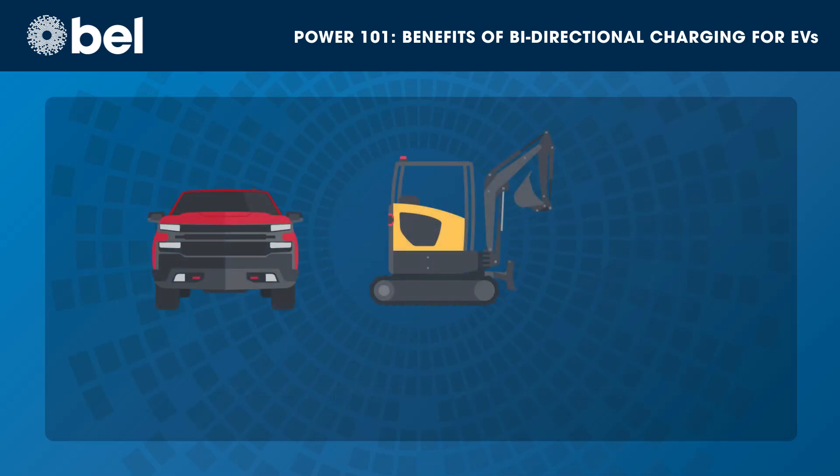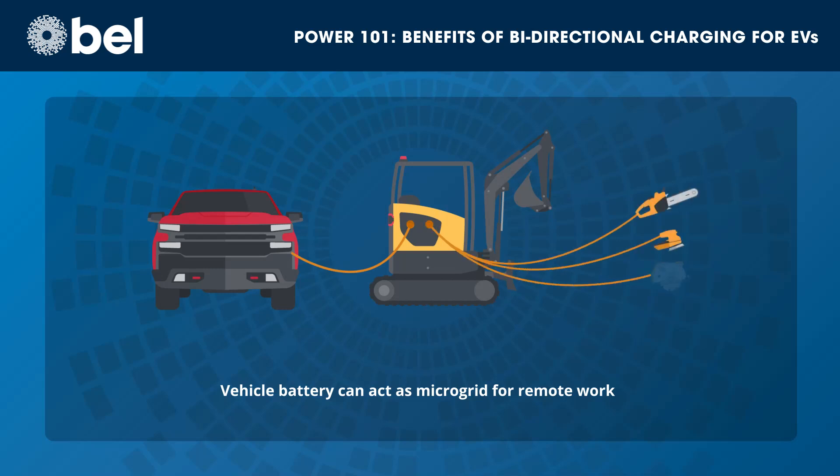Vehicle-to-equipment transfer allows the vehicle to act as a remote microgrid for remote worksites or other locations lacking AC infrastructure. The vehicle's AC output can power a range of equipment and tools that would otherwise be dependent on a gas generator.